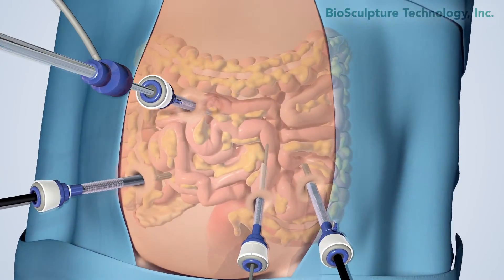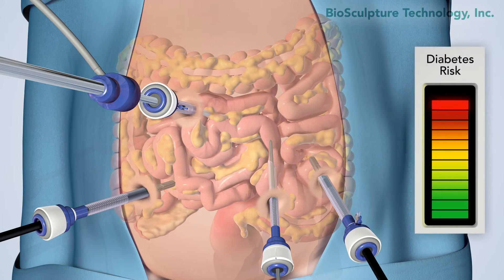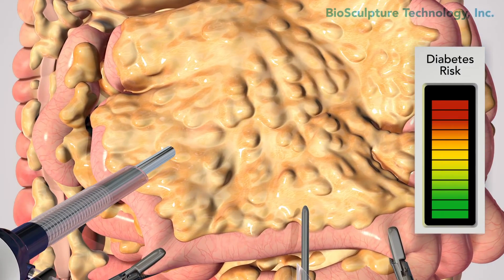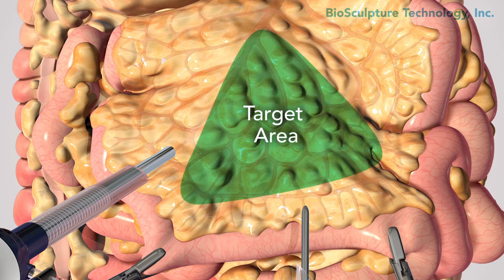The patients that would benefit from this procedure are known to be at high risk for diabetes. The small bowel mesentery of an obese patient is thickened with metabolically noxious fat. The surgeon targets central areas of the mesentery.